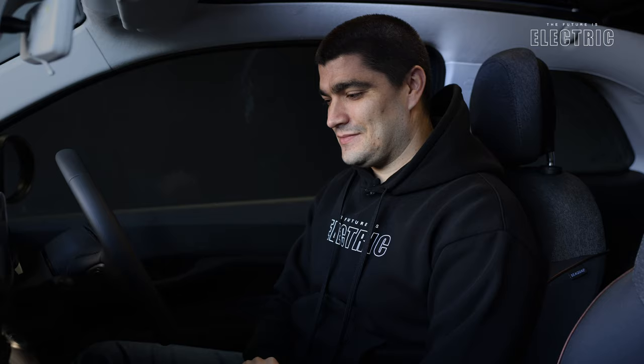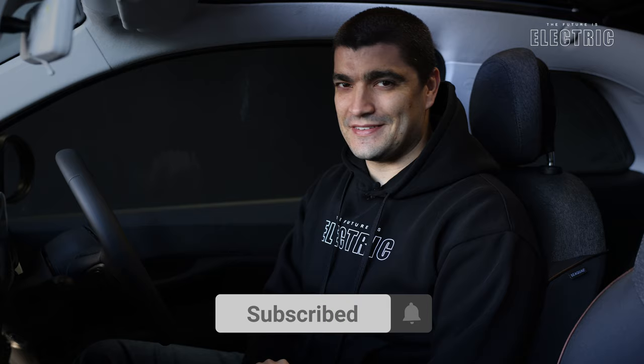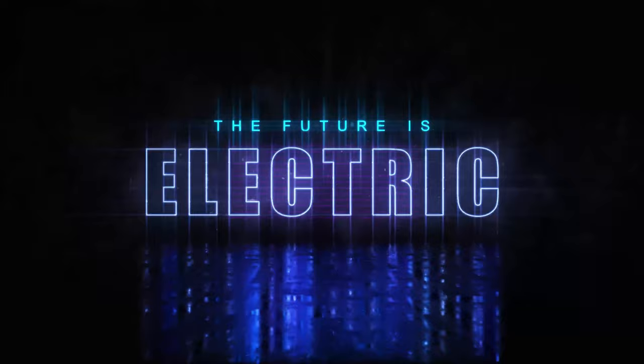Make sure you subscribe to the channel and hit that notification bell. I'm Luke, and welcome to another episode of The Future is Electric. It's a rare rainy day here in Malta, a little change of scenery, but nothing's going to stop the future.